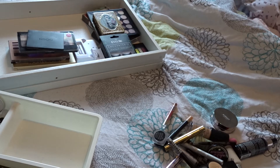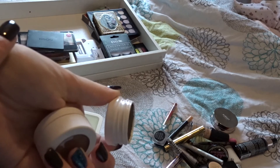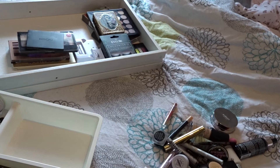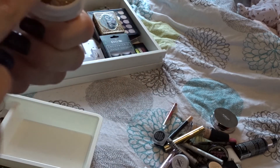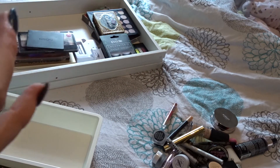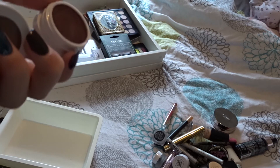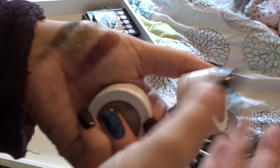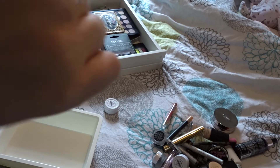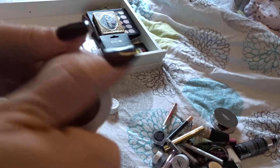I have some Colourpop Super Shock shadows. I've got four: Hammered, which is a beautiful colour - I like these but I just don't use them. Because you can't de-pot them due to the nature of the shadow, I'm going to get rid of them. Millionaire - I went mental for that one and then never used it. Then there's a matte one in Hustle. The last one is Hanky Panky - I used to use this in my crease all the time, but I can feel that it's dried up and I can see it around the edges. So I'm getting rid of all of those because they're a bit old.